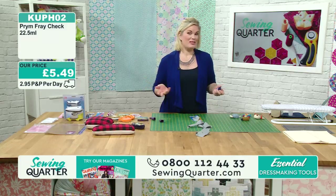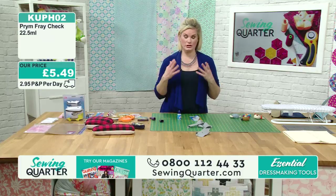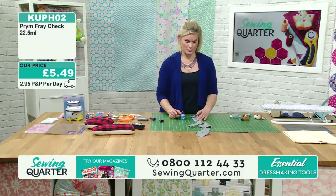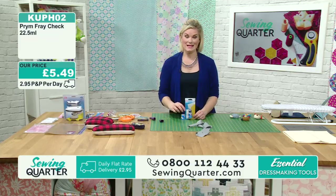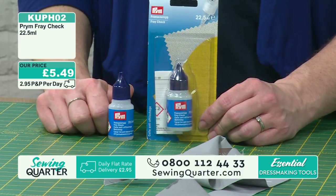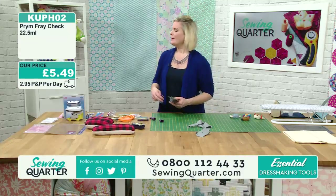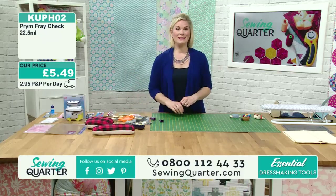There are some fabrics that are just a looser weave, and this is really handy on those - because sometimes you don't have your pinking shears to hand. It's also lovely to use on finer fabrics where you absolutely don't want them fraying. It's one of those things that you'll be mid-project and suddenly realise, 'oh I wish I had that fray check stuff.' It smells a bit like nail polish! KUPH02, that's £5.49. Make the most of our P&P - it's just one P&P per day at £2.95.